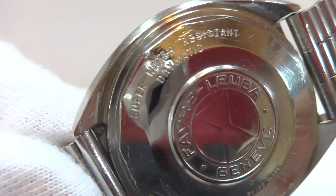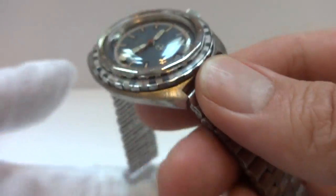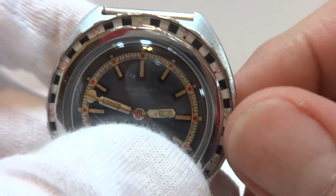This is a one-owner watch in really very good condition. It is a true diver's watch with a screw-down crown.